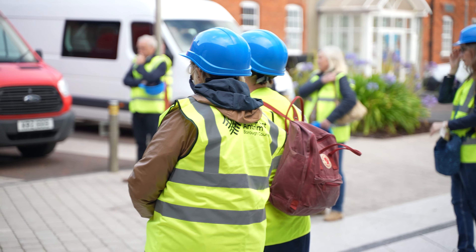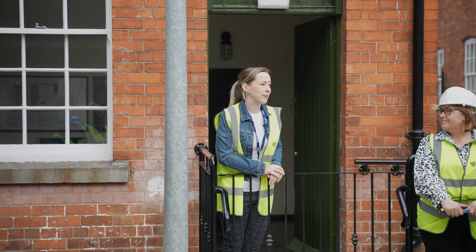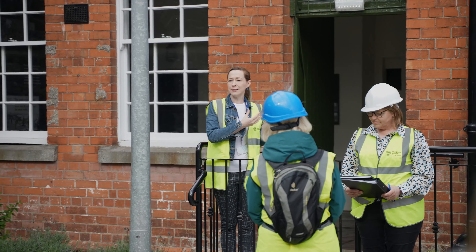I'm the Collections Access Officer for Carrickfergus Museum and this is our latest project. I'm delighted to tell you you're the first members of the public to actually see it. It's been a long time coming. This is the guardroom and this interprets the site as it was built in 1900.